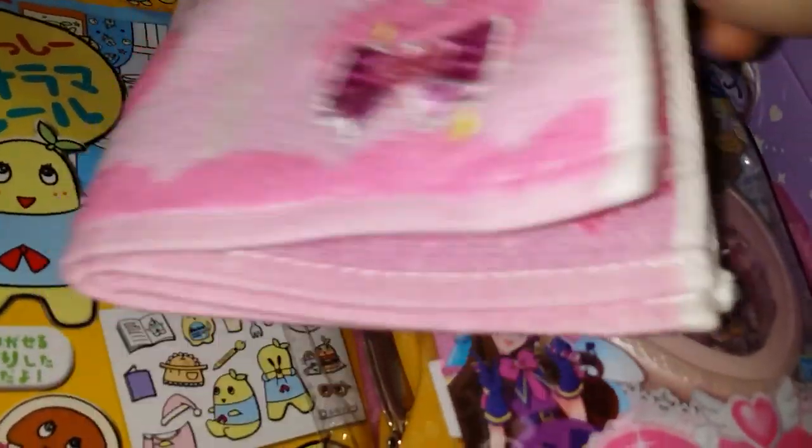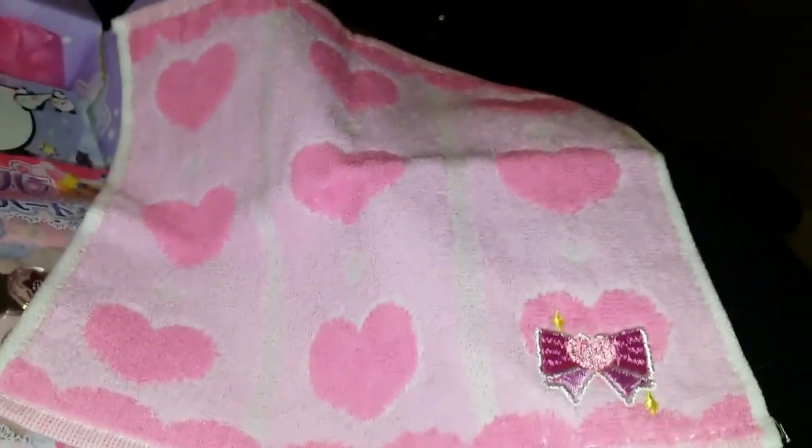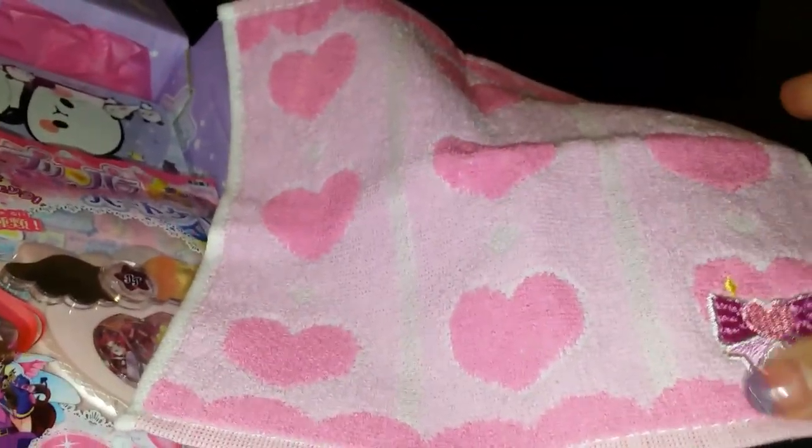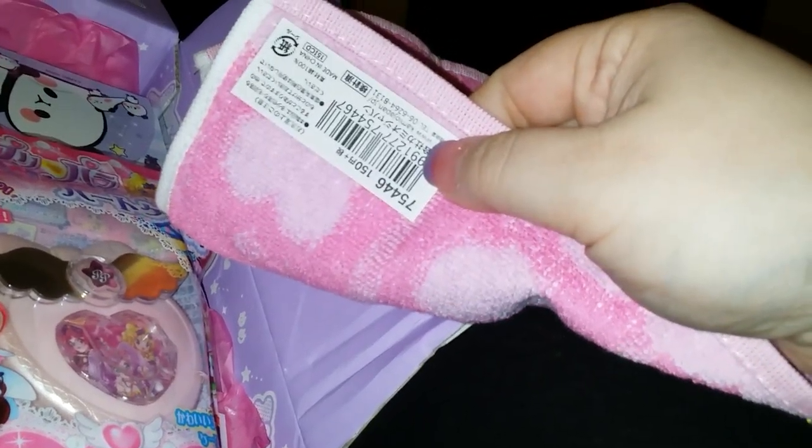Back to the box show we go. Next, we have a very cute handkerchief — it feels like it's a washrag but in reality it's a handkerchief. In Japan, it's a very common thing for school girls to carry a handkerchief, usually embroidered with their initials or something like this. It's all in Japanese, but this is a very common item for school girls to have, because they're supposed to be ladies and ladies don't sneeze in their hands. This is actually really pretty and it's going to go in my display set because I really like it.